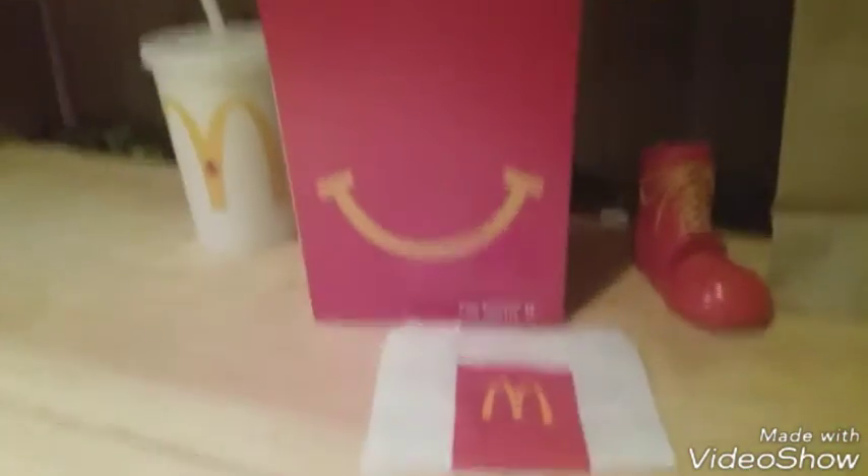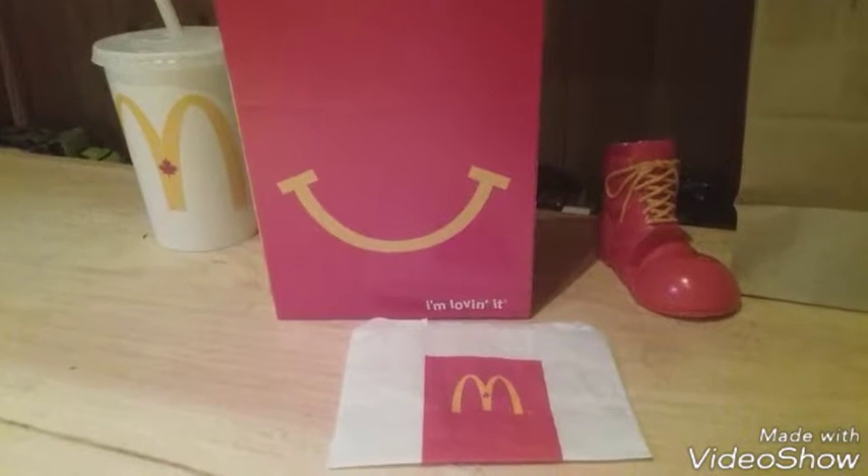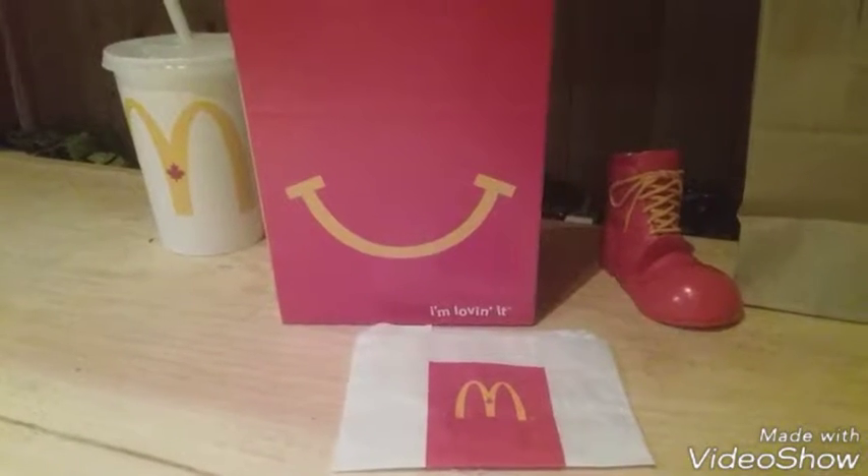Hello folks, and welcome to a toy review. This toy review is 1991's Batman Returns Toys — a set of four toys released by McDonald's back in 1991.